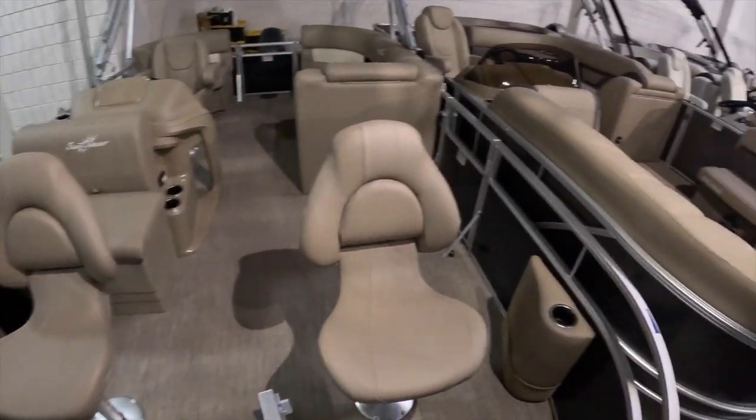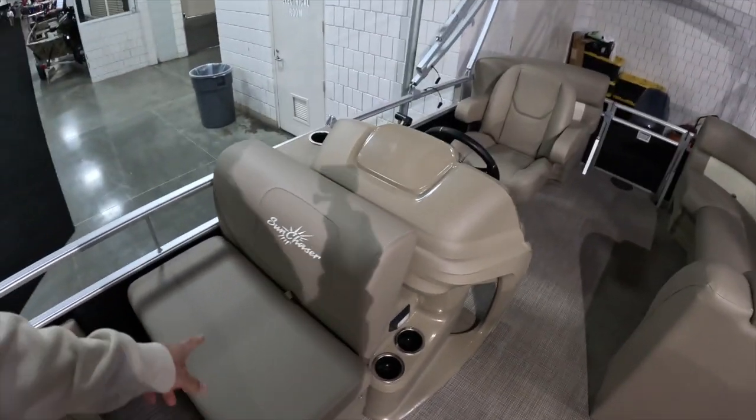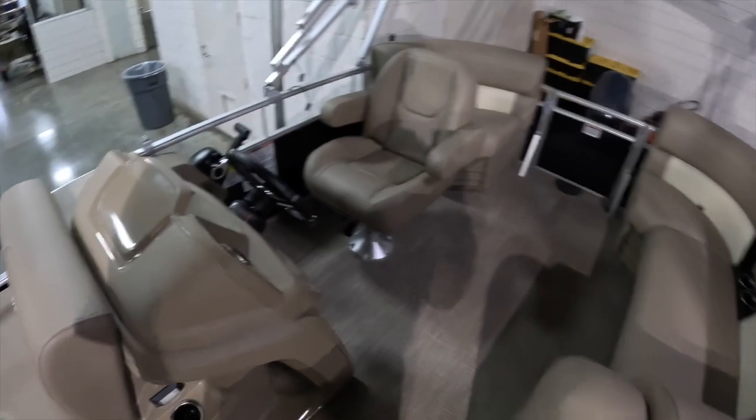Smaller size, a little more compact pontoon boat. You've got two captain's chairs right here — not sure if they swivel. You've got a little area to sit down and some cup holders.